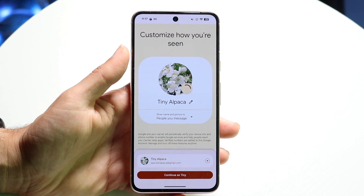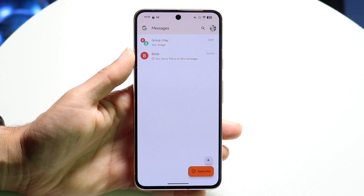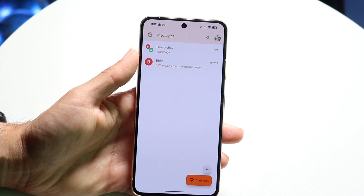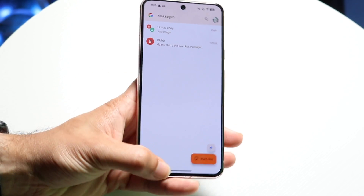You also want to make sure you're using a good messaging application. Google Messages and those types of apps are probably the first ones I'd recommend, but if you're using some other third-party messaging app, that might be another thing to keep in mind.